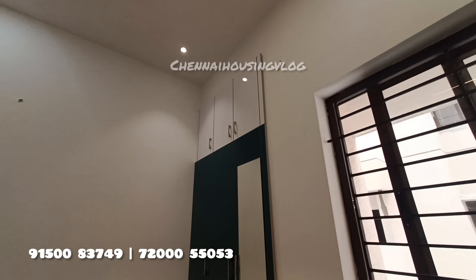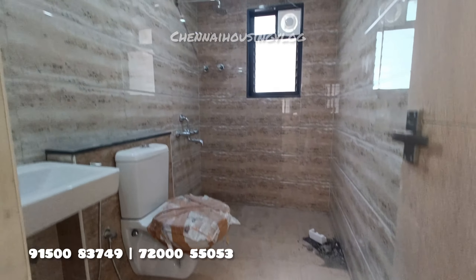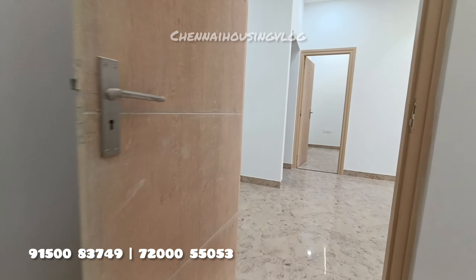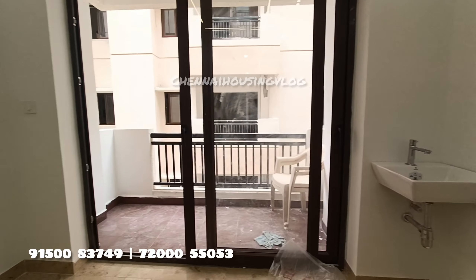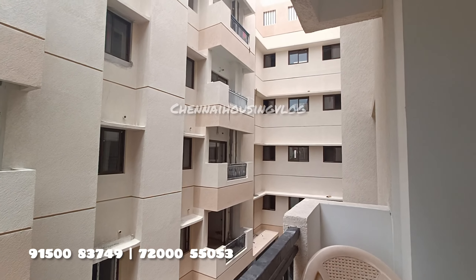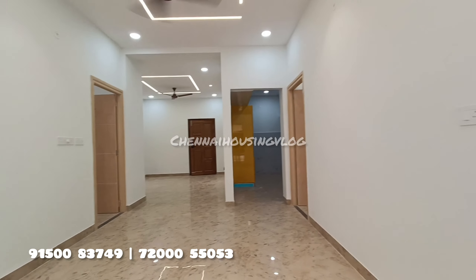There are a few units available in this project. You can check the direct contact number displayed and call to book a site visit. There are two layout options available. There are almost 70% of apartments already sold in this Meridian project. Just call and book a site visit — they offer a pick-up and drop cab facility at your doorstep.